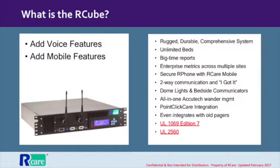At the center of our flagship product is the R-Cube. It's a robust and secure hub that can meet the needs of even the largest facility.